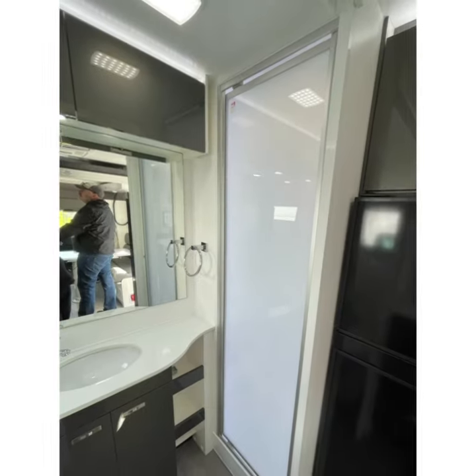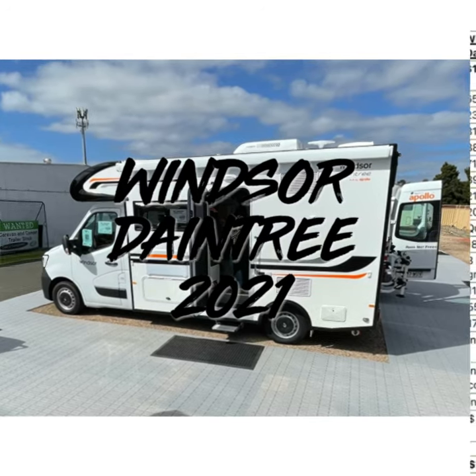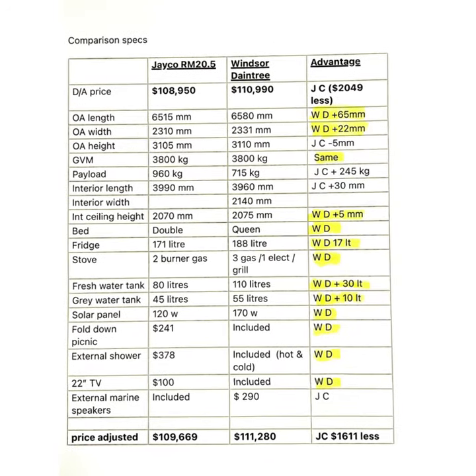Here's the bathrooms — they're very similar. The layout is similar, but the Windsor Daintree won our heart. Here's some specs.